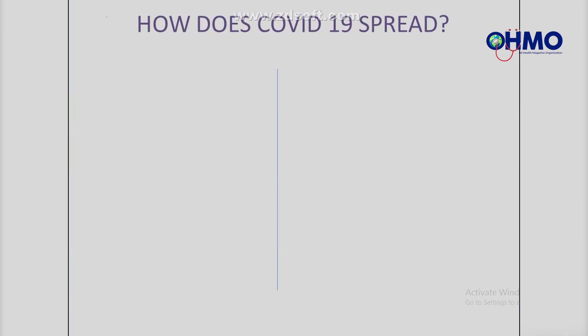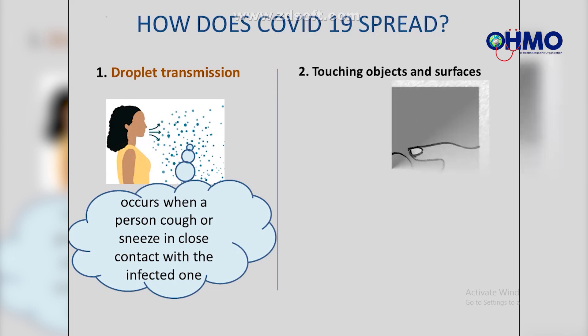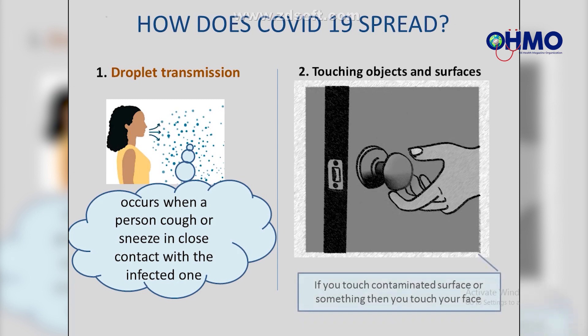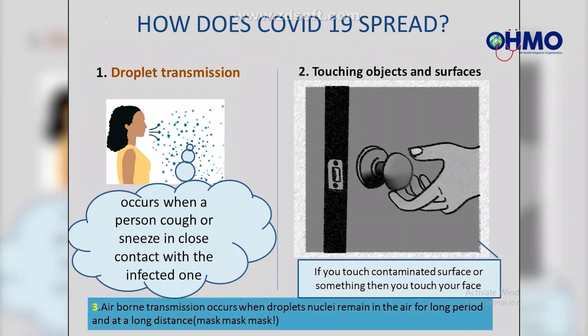How does COVID-19 spread? First, through droplet transmission — this occurs when a person coughs or sneezes in close contact with an infected person. Second, by touching contaminated objects and surfaces and then touching your face, i.e. eyes, nose, or mouth. Third, airborne transmission occurs when droplet nuclei remain in the air for long periods and at long distances.